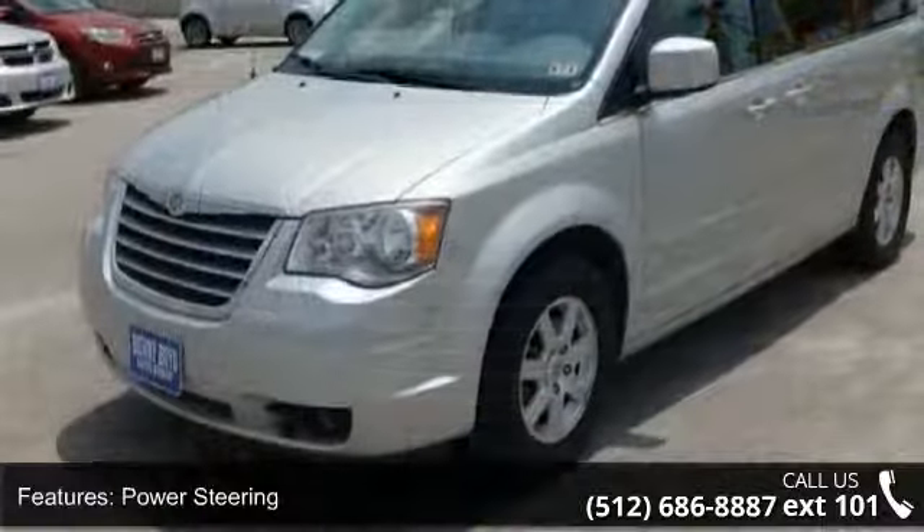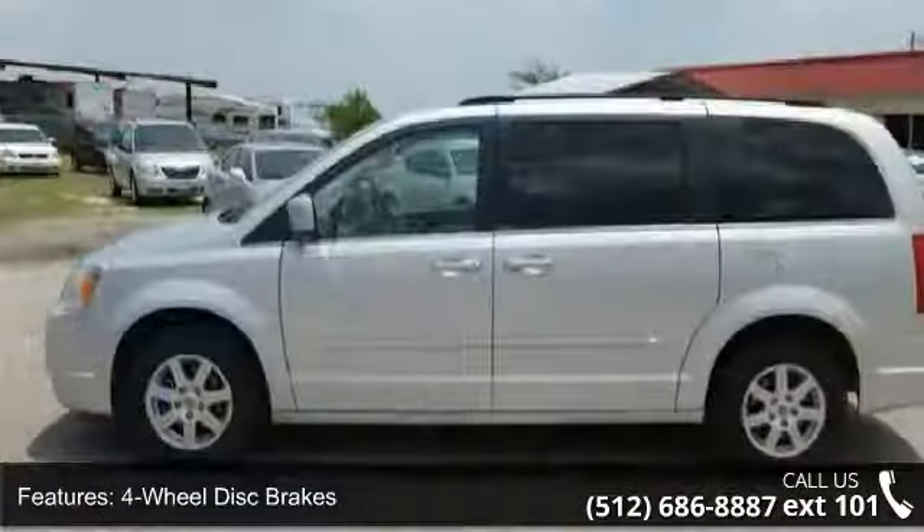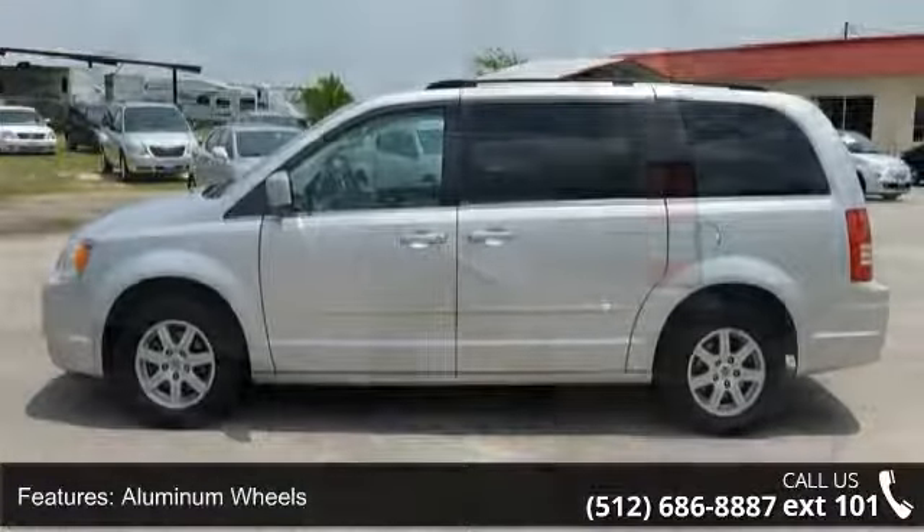This vehicle's top features include CD player and FM stereo. A test drive is waiting for you. Call now to schedule an appointment at our dealership.